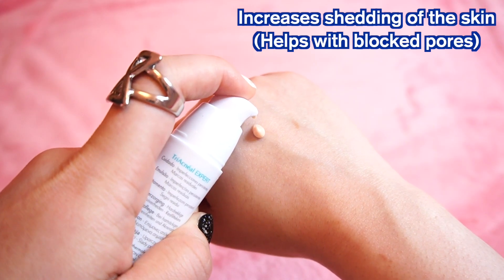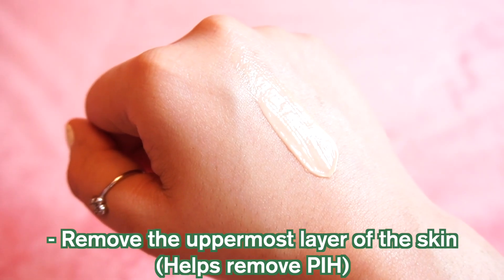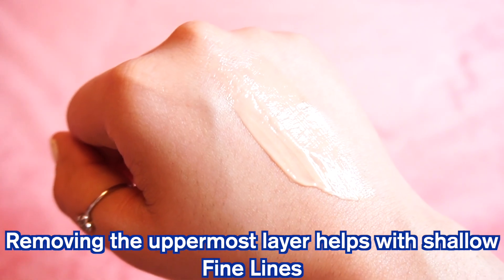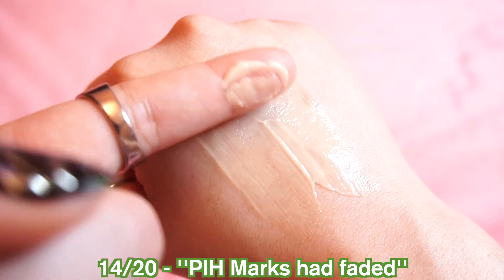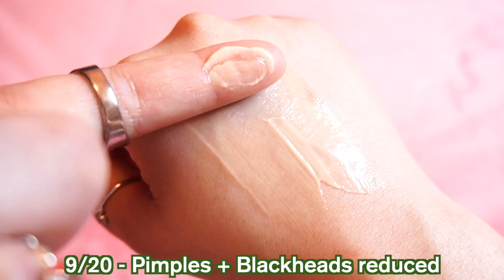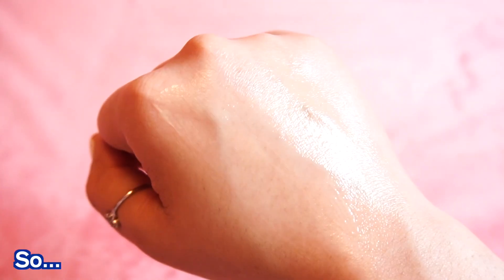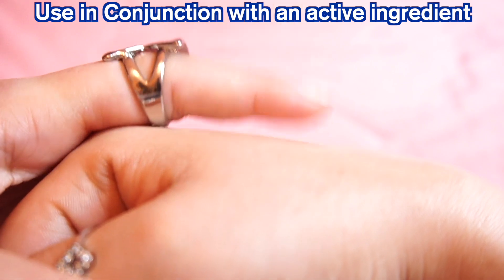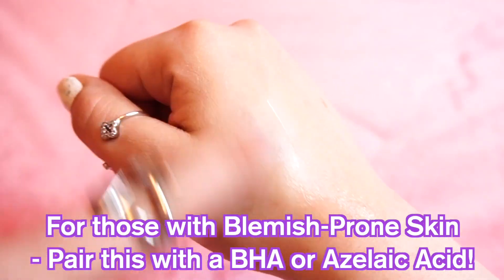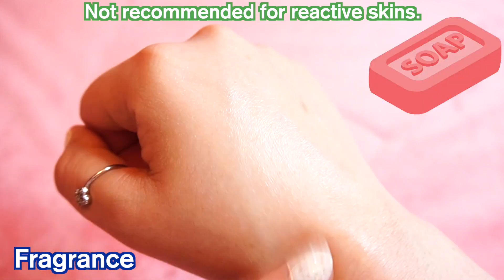Retinaldehyde helps reduce blocked pores through improving shedding of the skin, removes the uppermost layer of the skin to help fade blemish marks quicker, and reduces the look of fine lines on the surface. This was tested on 20 women with acne-prone skin who applied it once a day in the PM for six weeks. 14 out of 20 women said their marks had faded, but only nine said this significantly reduced the number of spots and blackheads. I'd say a great way to improve efficacy is to use this in conjunction with an active aimed at acne, like pairing it with salicylic acid or azelaic acid. Just letting you know, this does contain fragrance — it smells like a bar of soap.